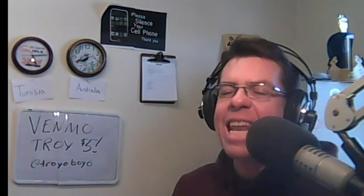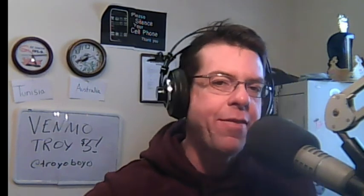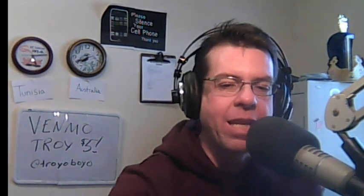More info on the 10 dirtiest places in your home right now on YesFM Facebook, Twitter at 967YesFM, and the Mersey Morning page at YesFM.com.